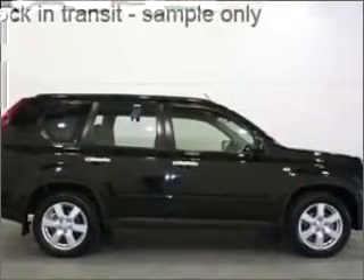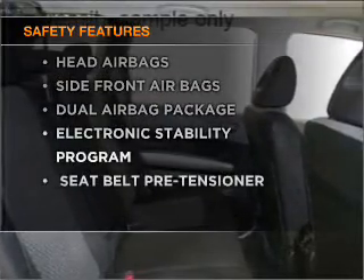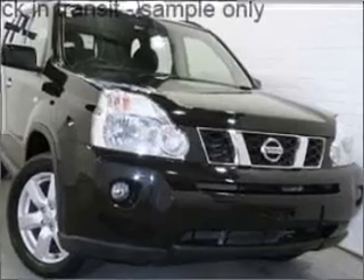Brake safely with the anti-lock braking system. It's important to be able to trust in the safety components of the vehicle you purchase. Contact us to get behind the wheel today.